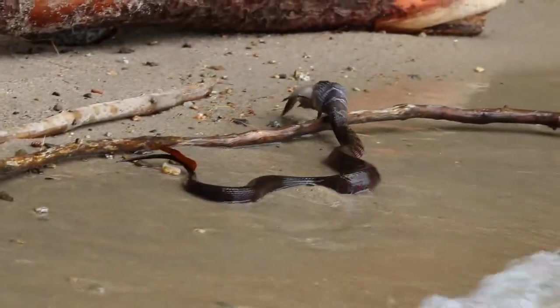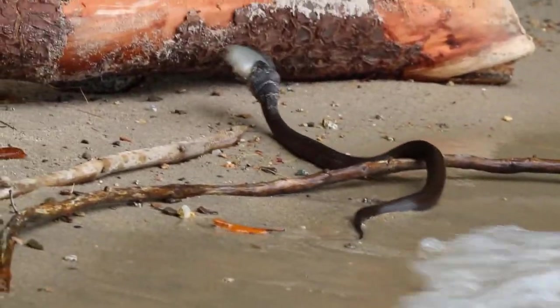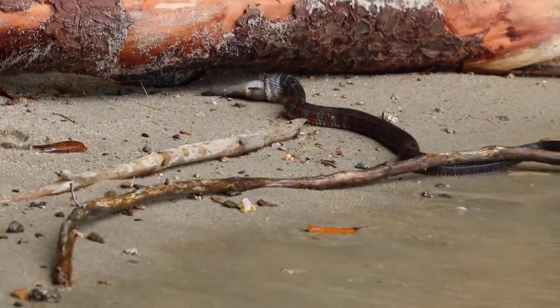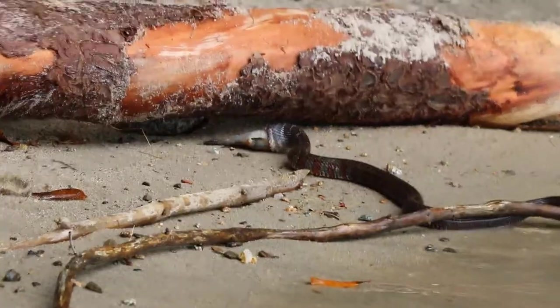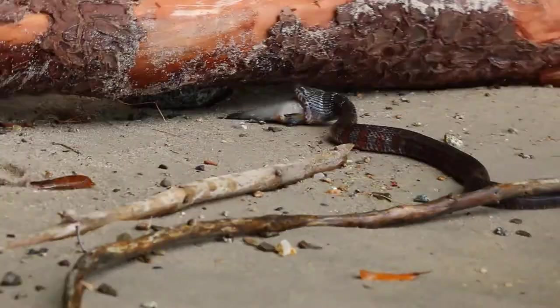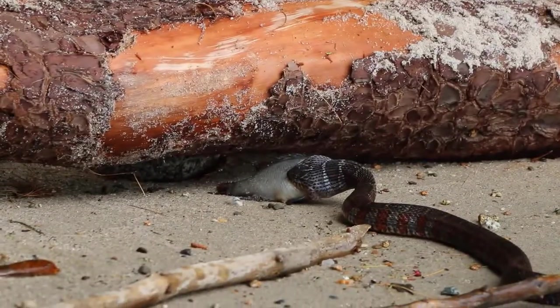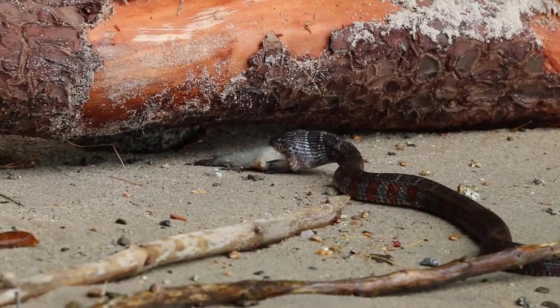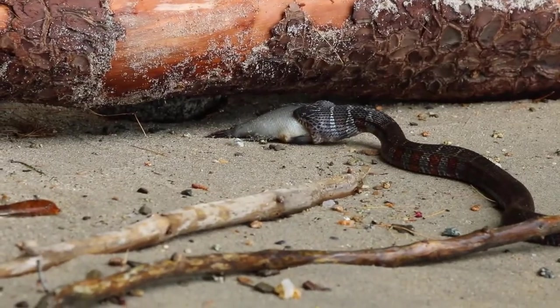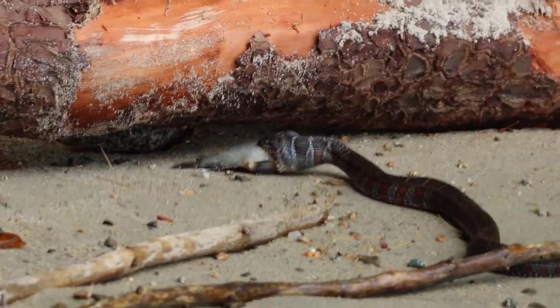While watching this snake slowly eat, I began to wonder how it can open its mouth so wide — wider than its own body. So I did a little research. If snakes and mammals had the same jaw structure, then snakes would have to dislocate their jaws every time they ate — ouch, that would hurt. So luckily for snakes, their jaws or mandibles are not connected the same way as ours.